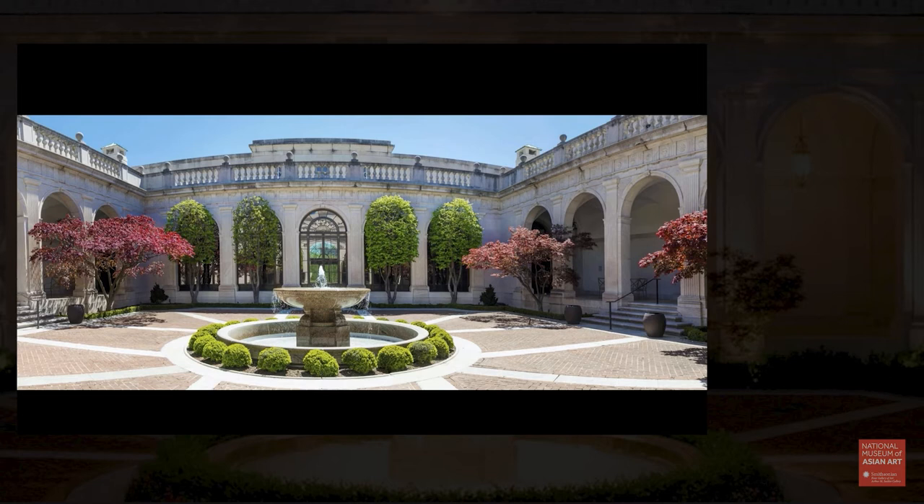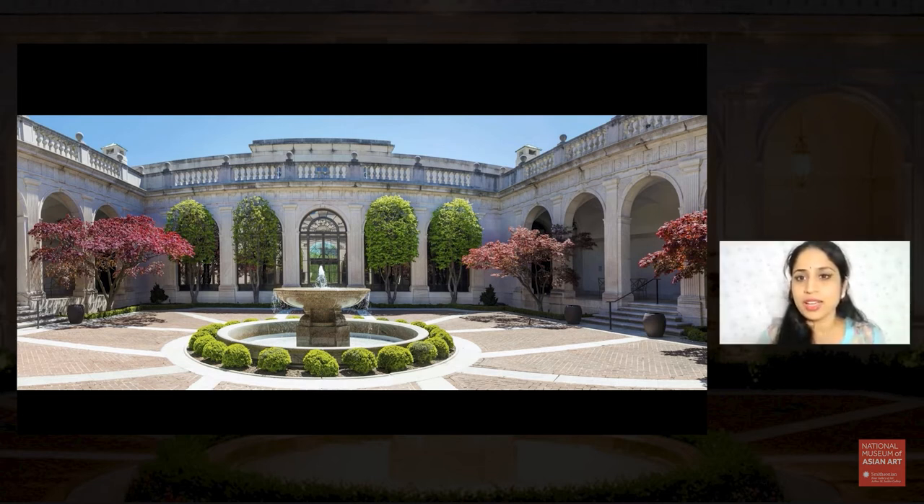So here we are — this is the picture of the Freer Courtyard that we're going to be meditating to. I invite you to set up your device screens so when we're meditating, if the screen is set in a way that is easy to see, that will be perfect. Also check your audio settings and make sure you can hear me clearly. I'm going to pause the screen share and tell you a little bit more about what our meditation will be.